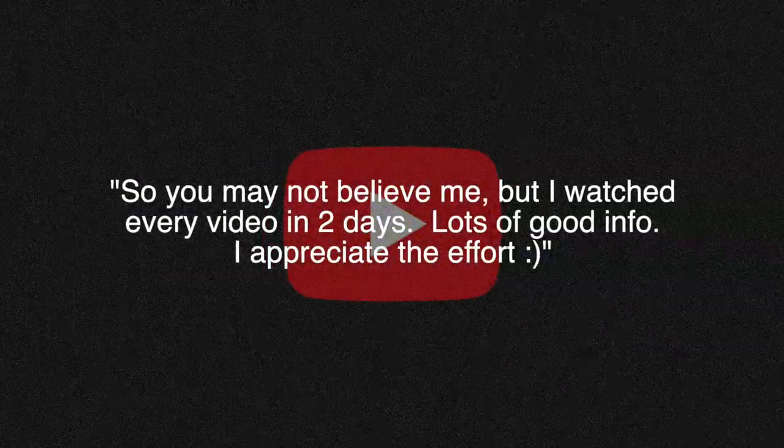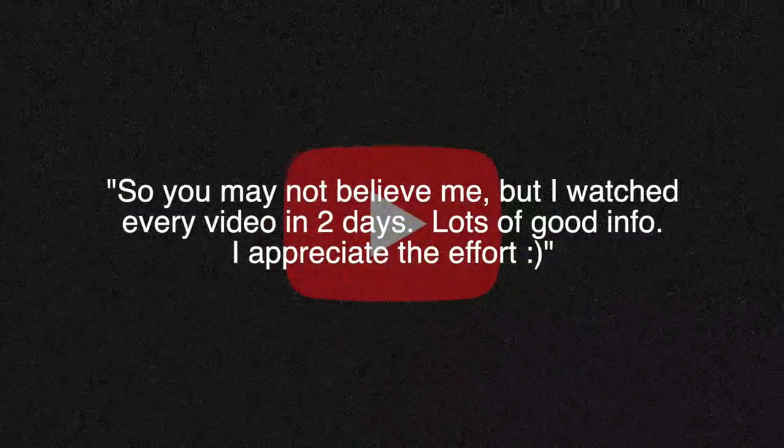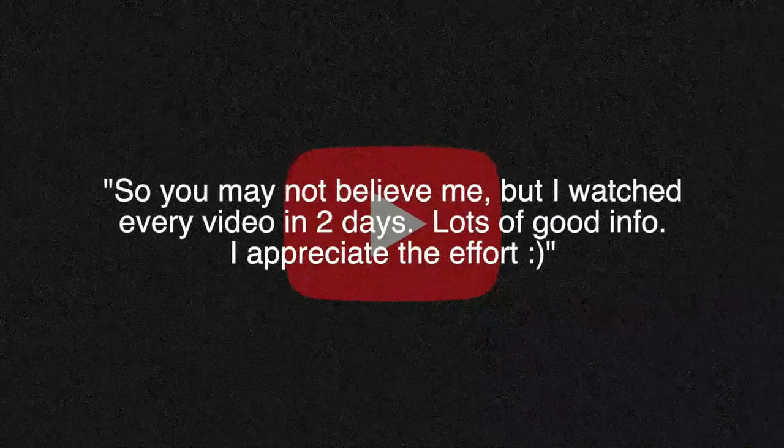Thanks to Death Angel 745 from YouTube, who says: 'So you may not believe me, but I watched every video in two days. Lots of good info. I appreciate the effort.' Thanks for watching, Death Angel 745. Ladies and gentlemen, that's how you binge watch Adjuster TV.